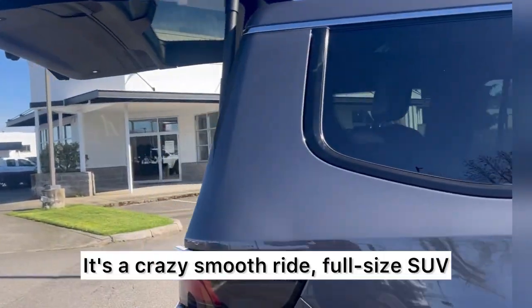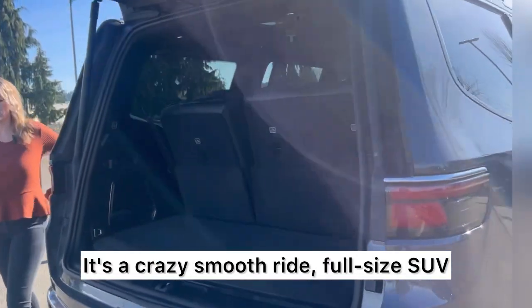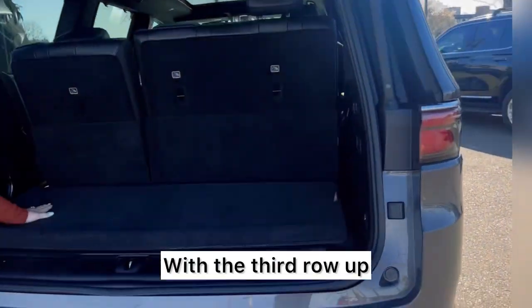Absolutely love these. It's a crazy smooth ride, full-size SUV with the third row up. Look how much space you have — it is crazy.